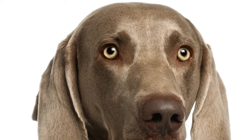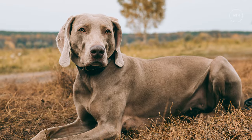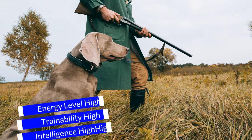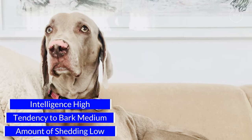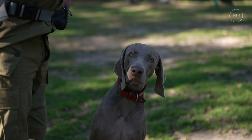Characteristics of the Weimaraner: Affection level high. Friendliness high. Kid-friendly high. Pet-friendly medium. Exercise needs high. Playfulness high. Energy level high. Trainability high. Intelligence high. Tendency to bark medium. Amount of shedding low.